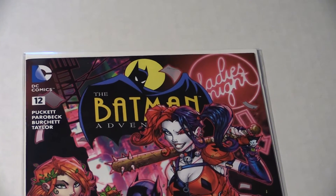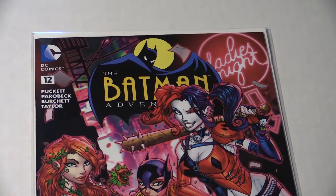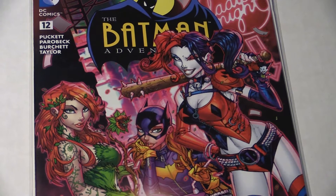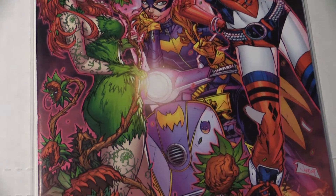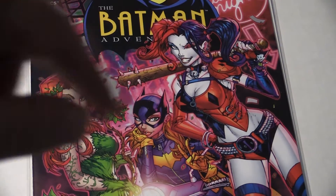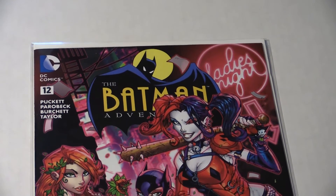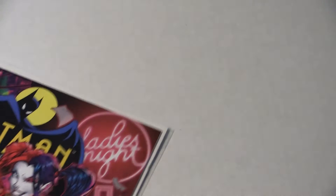This is Batman Adventures number 12, the Comic-Con variant cover by John Boy Myers. Like I said before when I had one, this is one of the most beautiful covers I've ever seen — the colors just pop. It's a Ladies Night Out cover: you got Poison Ivy, Batgirl, and of course Harley Quinn. And this is the reprint of the original first appearance of Harley Quinn. Batman Adventures number 12 — pick that book up, it's just a beauty.